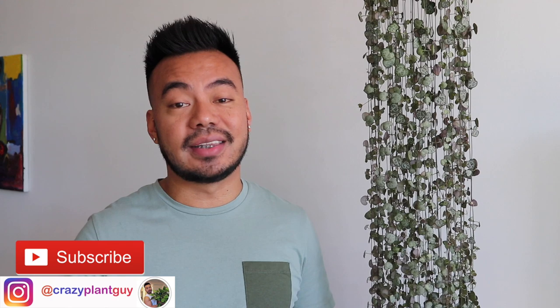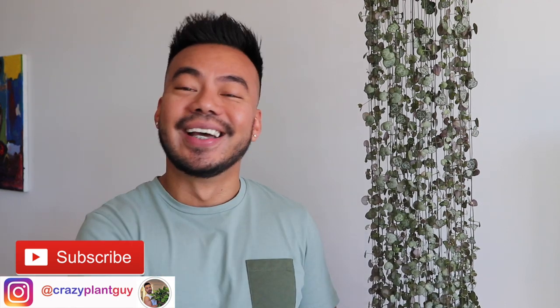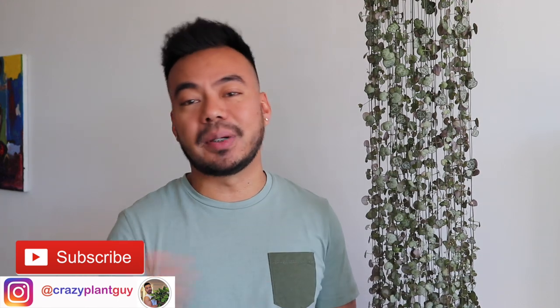My name is Christian, also known as the Crazy Plant Guy. I mostly do plant videos on this channel. If you have not, hit that subscribe button. Also, if you have not followed me on Instagram, be sure to do so — Crazy Plant Guy — because that's where I pretty much am every day. So let's get started.